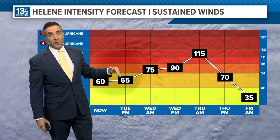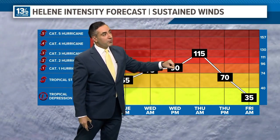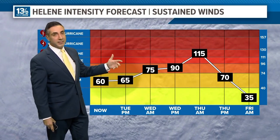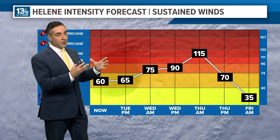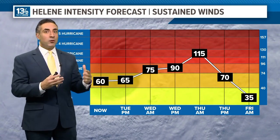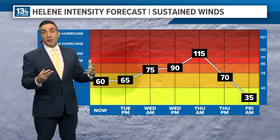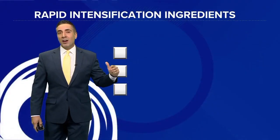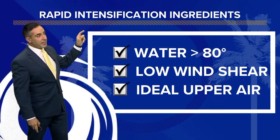From Wednesday morning to 24 hours later, we're up to 115 mile per hour winds — a Category 3 storm. That's an increase in sustained winds of 40 miles per hour. The definition of rapid intensification is an increase in sustained winds of 35 miles per hour or greater within a 24-hour period, so that satisfies the criteria. We'll probably see it overperform.